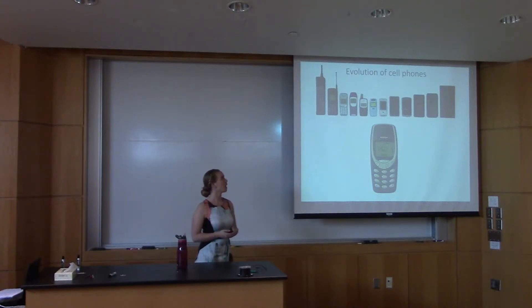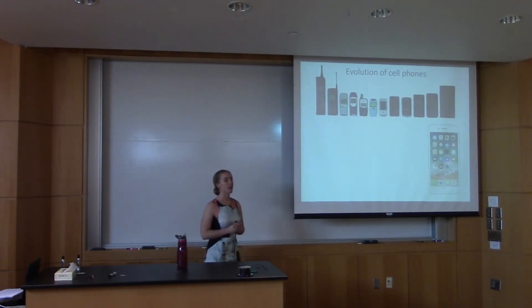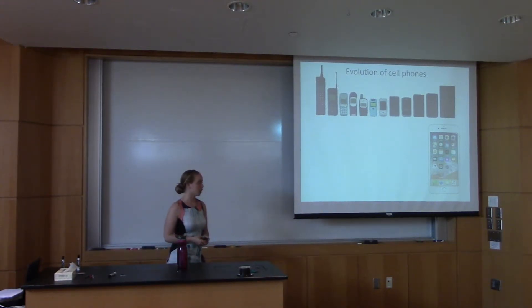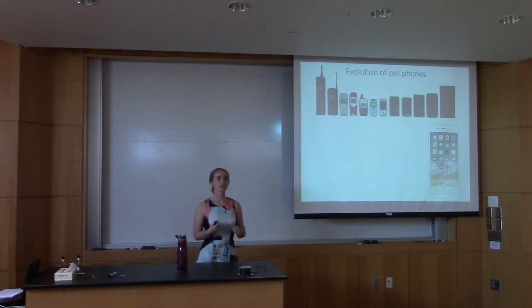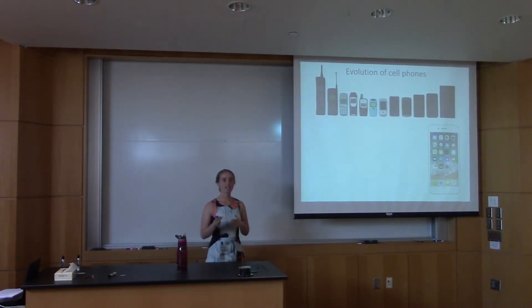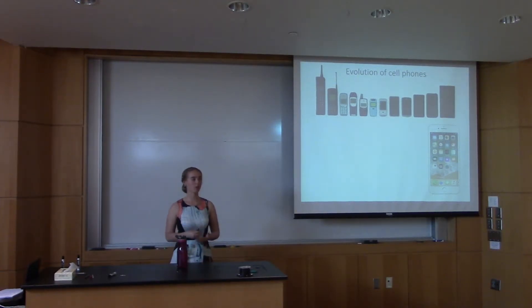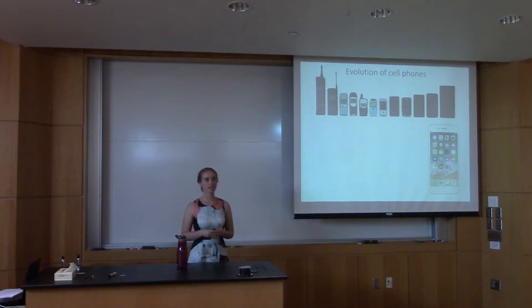We're now in a trend where cell phones are actually getting bigger again. We're still adding more features — apps, Wi-Fi, internet — but our cell phones are getting larger. One reason behind this is because of circuits. Circuits are like the backbone of our cell phones and much of our electronics; they connect all of our different components together. Without them our cell phones would not be able to function. Right now we're stuck at this 10 nanometer barrier for printing our circuits.